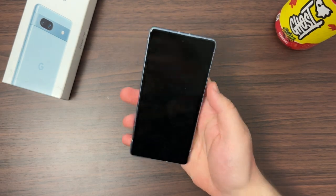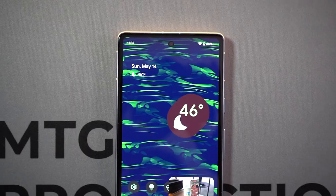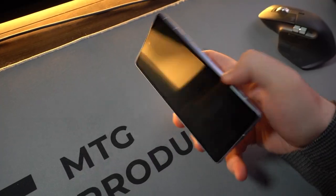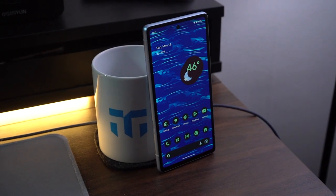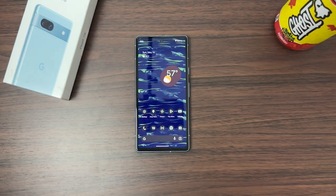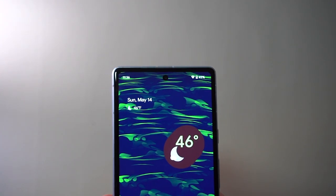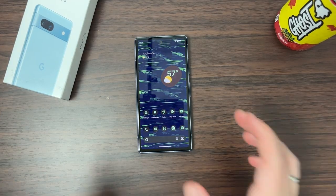You can rely on the Pixel 7a camera. Number three is going to be the software. Software is also a huge thing with Google. They're working really hard with their Tensor chipset and software working together using AI. It's a clean, minimal Material You software with Android 13 out of the box. You're getting three years of software updates — Android 14, 15, and 16. It's been fluid; I've had no stutters, no lag whatsoever. Tensor G2 is not the most powerful chipset, but it's one of the best at working with software. A chipset built by Google, working with software built by Google — that's a good formula. You can't go wrong with Pixel software.